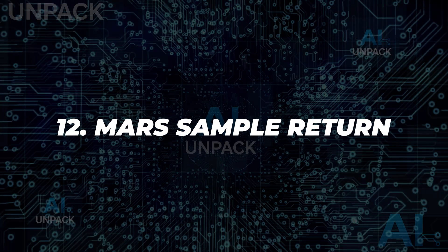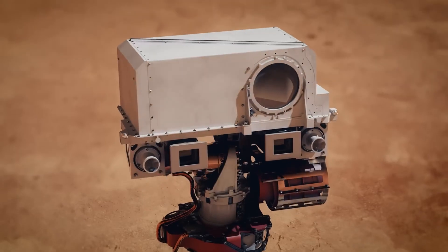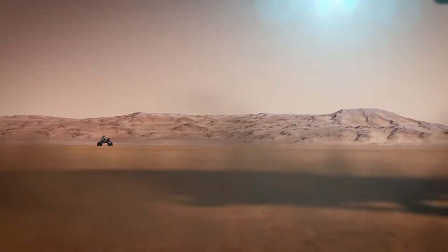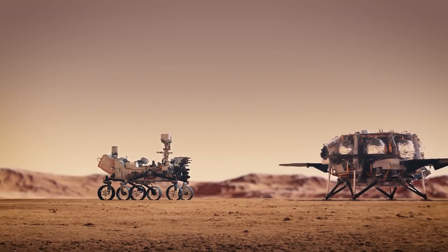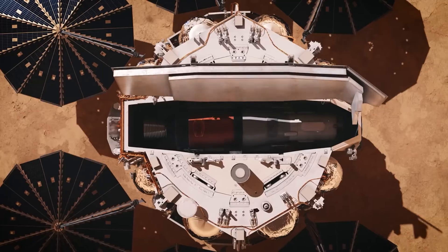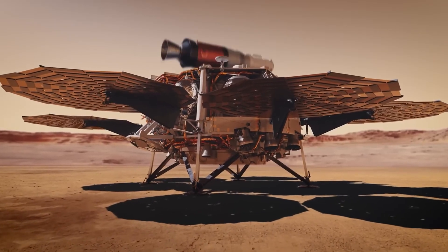12. Mars Sample Return. NASA's Mars Sample Return mission plans to retrieve samples from the Martian surface using a multi-phase strategy. It involves a lander, a fetch rover, and an ascent vehicle that will rendezvous with an Earth-return orbiter. This complex mission will offer unprecedented insights into Mars geology and the possibility of ancient life — a bold step in interplanetary exploration.